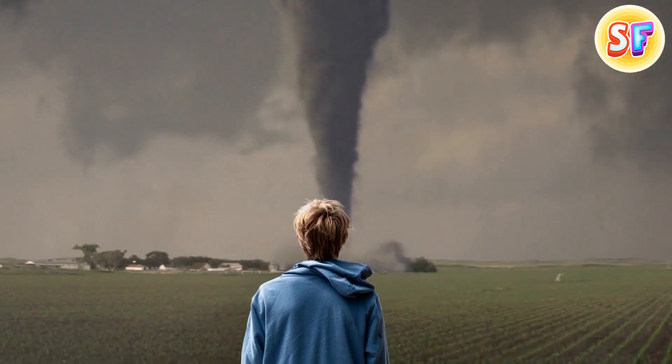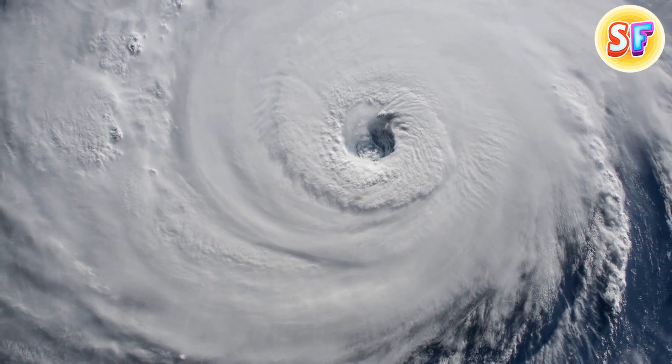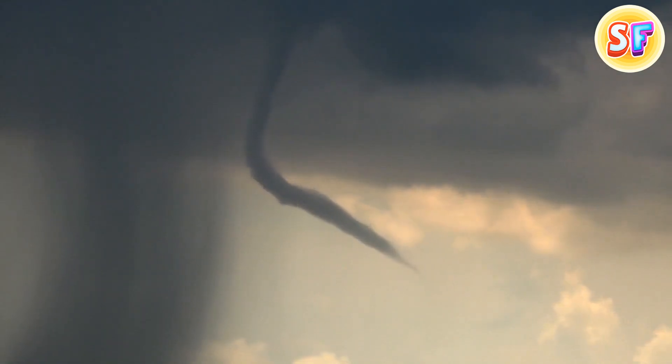Check this out! There's a giant tornado heading towards you, and it's so fast! These twisters can move at crazy speeds of more than 250 miles per hour.